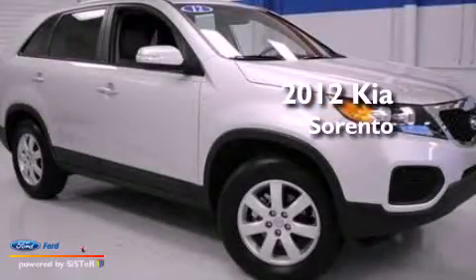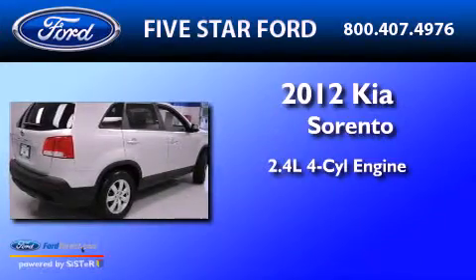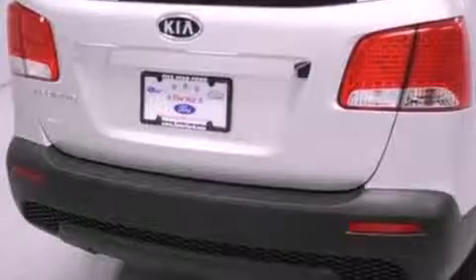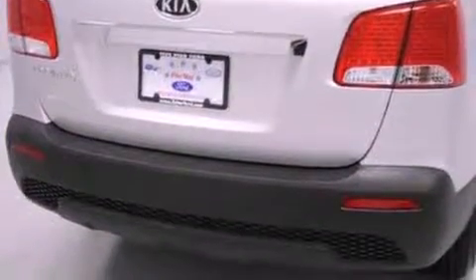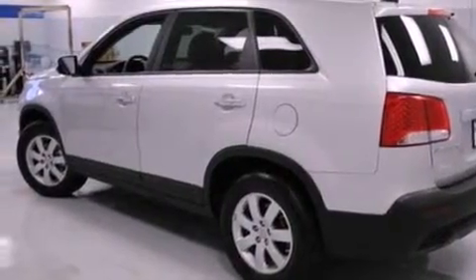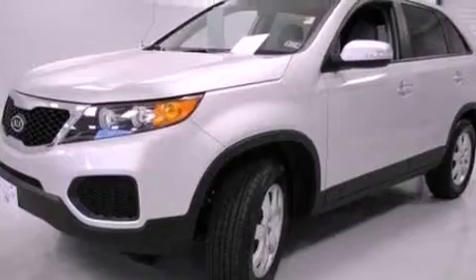This is a 2012 Kia Sorento. It features a 2.4-liter four-cylinder engine and an automatic transmission. Its top features include a multi-link rear suspension, a low-tire pressure indicator, XM satellite radio, aluminum wheels, and traction control and stability control systems.